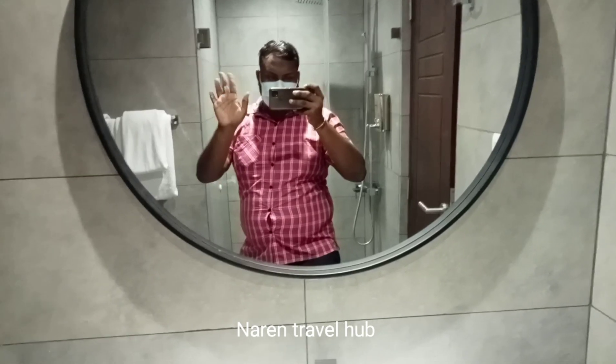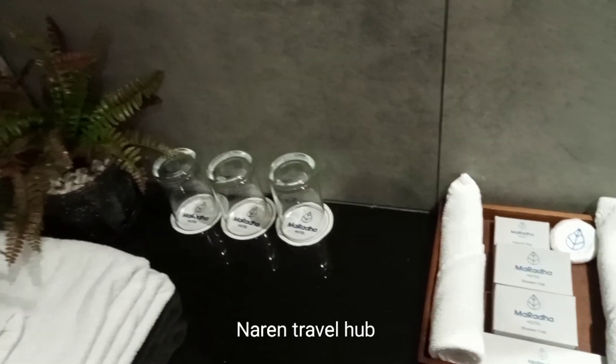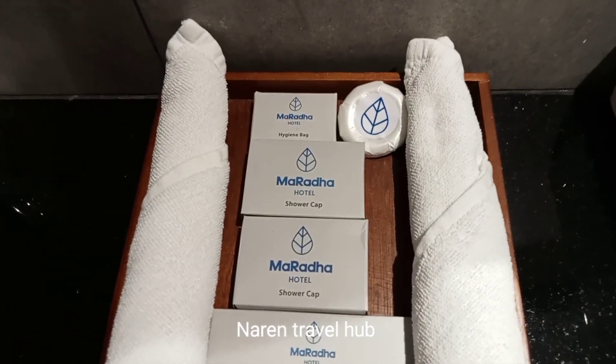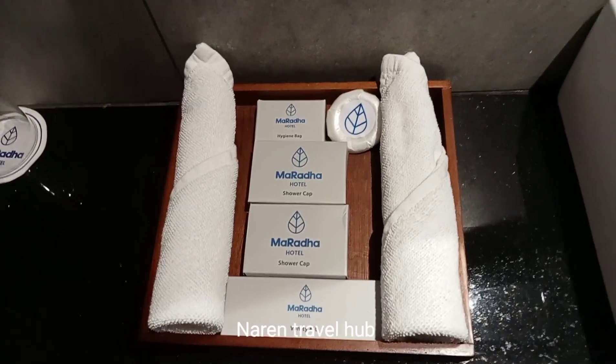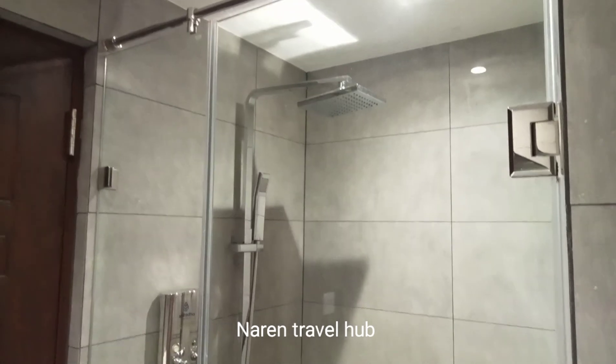Along with other accessories such as towels, soap, and shower caps. Considering all the design inside the room, it is very relaxing which made me very comfortable.